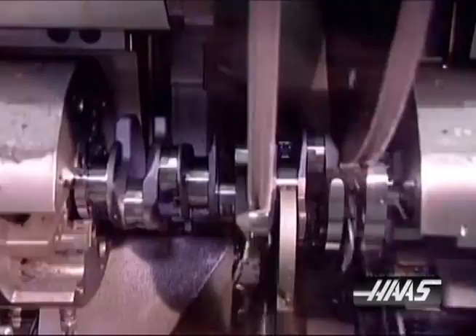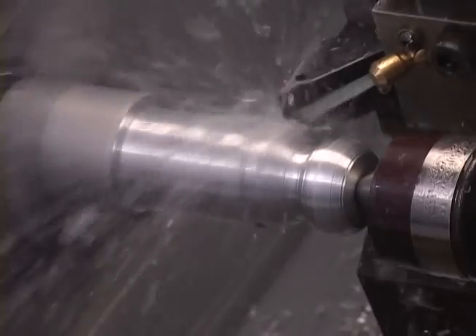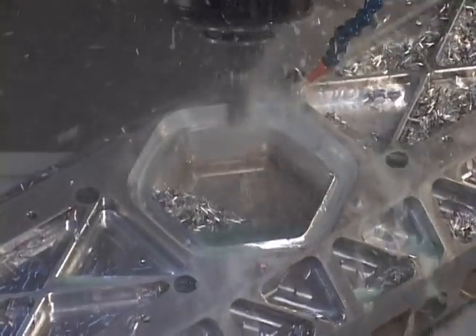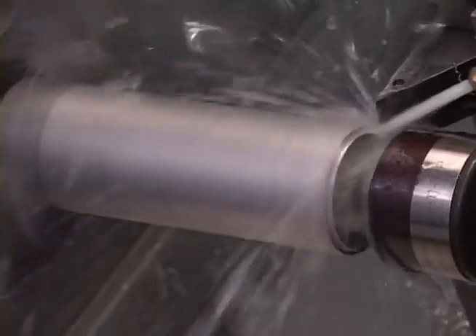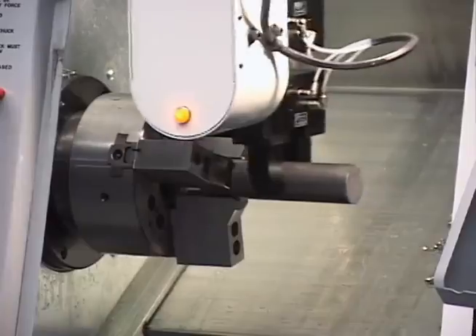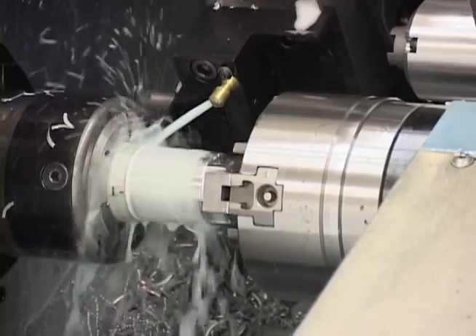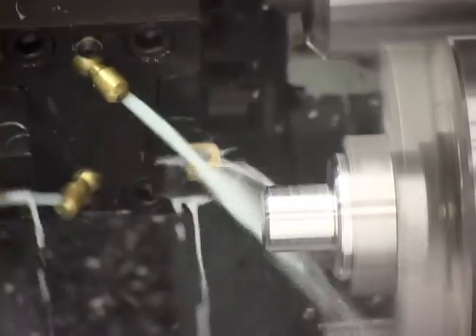At Haas Automation, clever ideas are an everyday reality. Imagining new ways for customers to make parts, refining those ideas, researching their viability and developing, designing and building them into production equipment is what Haas does. Haas is everywhere, and what's really interesting is how they are now among the largest, best-selling and most dominant CNC machine tool companies in the world.